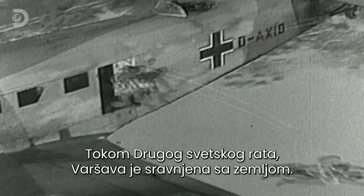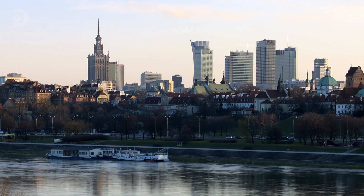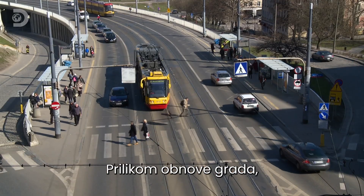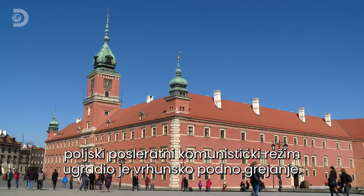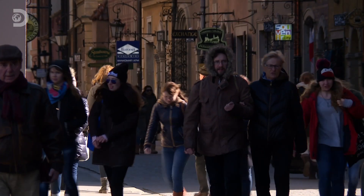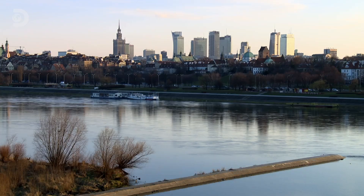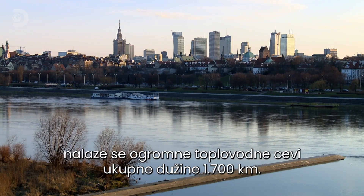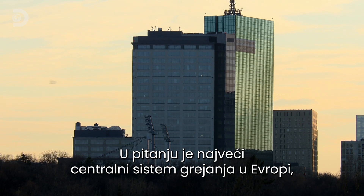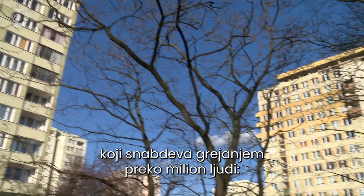During the Second World War, Warsaw was virtually razed to the ground. As they rebuilt the city, Poland's post-war communist regime installed the ultimate underfloor heating. Hidden beneath Warsaw's streets are 1,700 kilometers of giant heating pipes — the largest centralised heating system in Europe, serving over a million people. Socialist central heating.